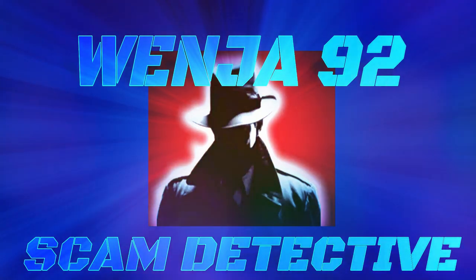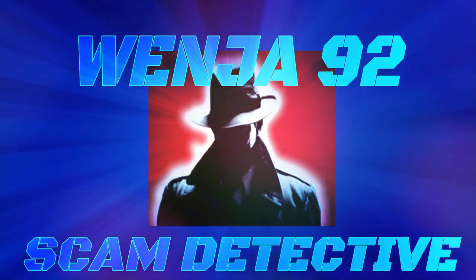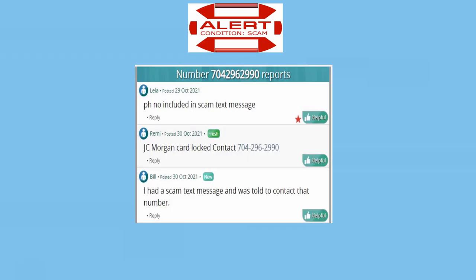Hi guys, I'm putting this up on Saturday because it's very important that the word gets out about this one. This is a very dangerous scam — it sounds so real that I could see people falling for it. It's real short, but I thought I'd stick it up today. I'll still have my regular one on Monday, but I wanted to get this out. Thanks, and get the word out on this.